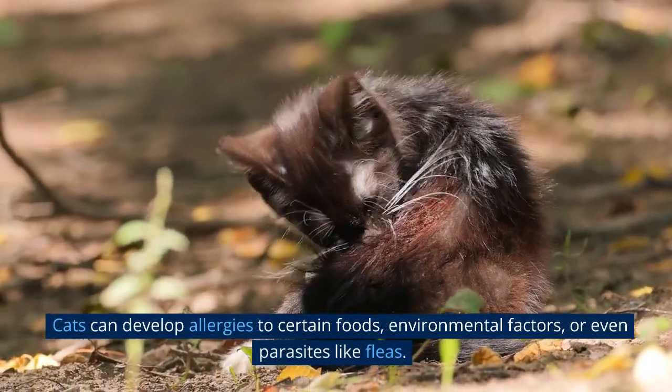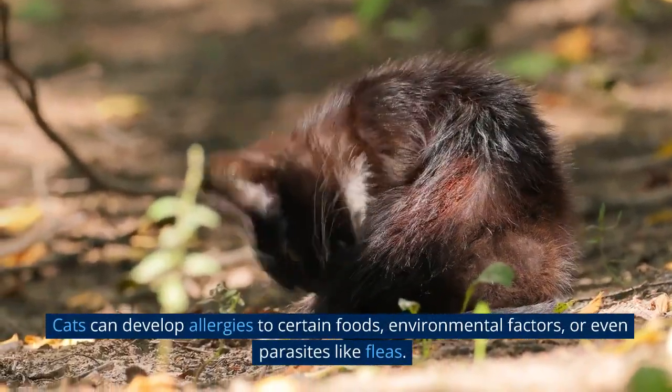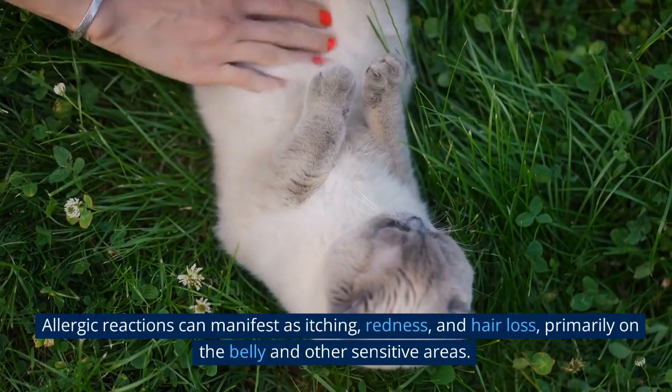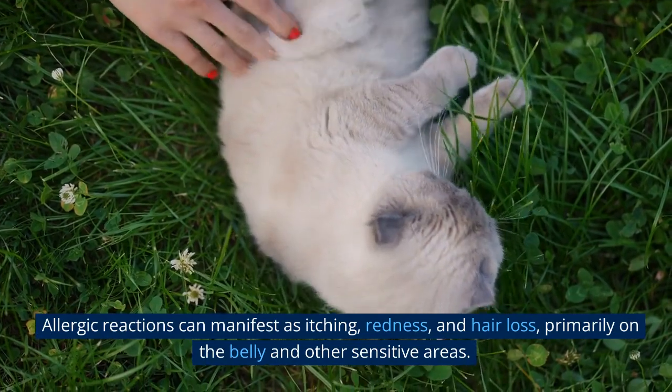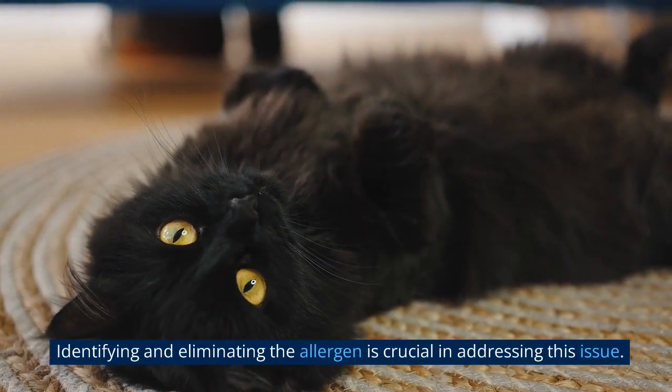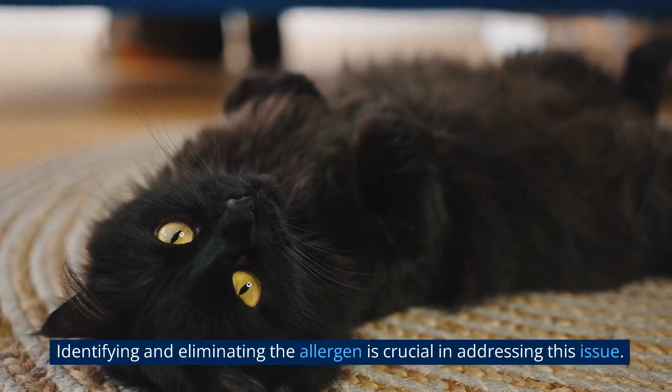Cats can develop allergies to certain foods, environmental factors, or even parasites like fleas. Allergic reactions can manifest as itching, redness, and hair loss, primarily on the belly and other sensitive areas. Identifying and eliminating the allergen is crucial in addressing this issue.